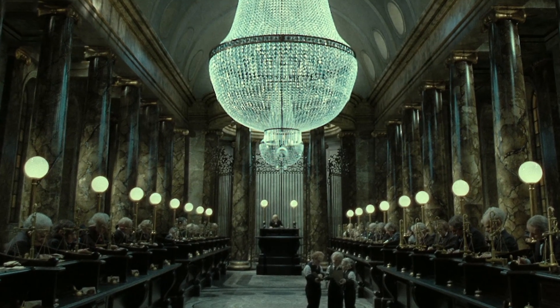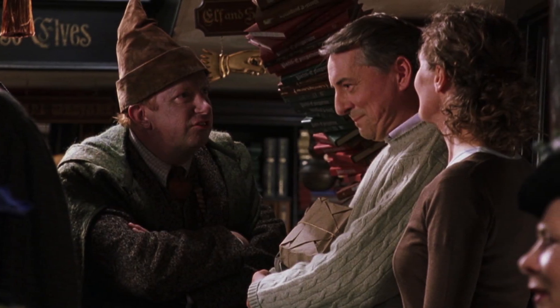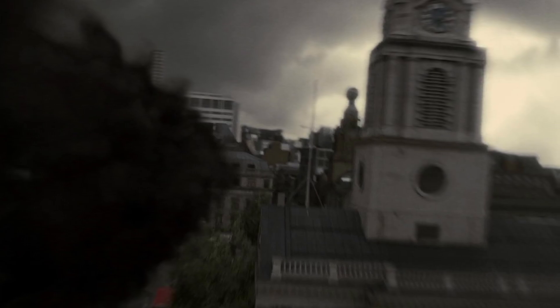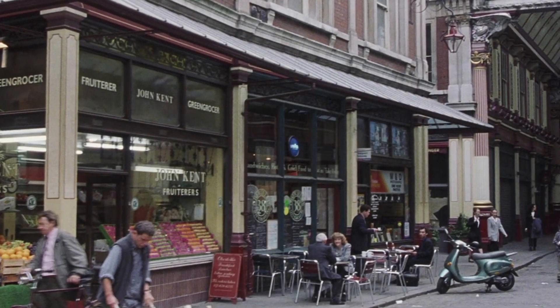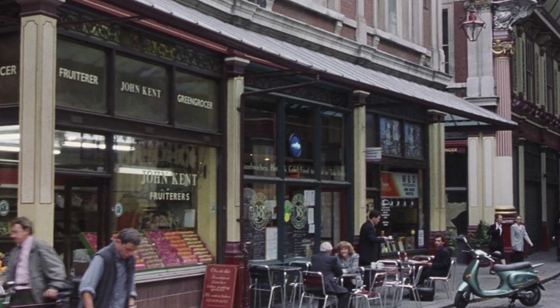To start off with, let's take a look at the types of money we're dealing with here. The Granger family, as well as all other witches and wizards born into non-magical families, would have only had access to the muggle currency used within their native country. Since Hermione Granger was born in England, to two successful dentists I might add, the money her parents would have earned would have been the British pound sterling.